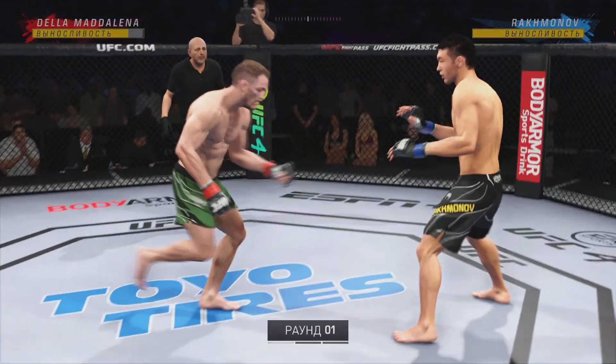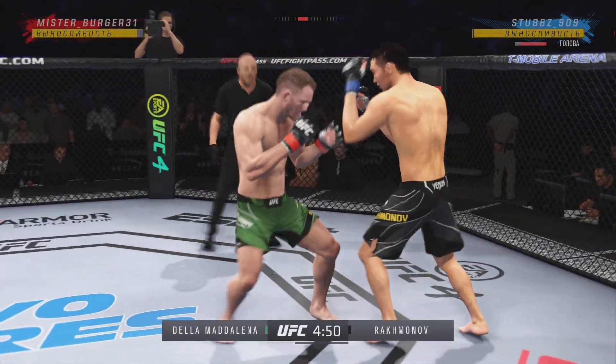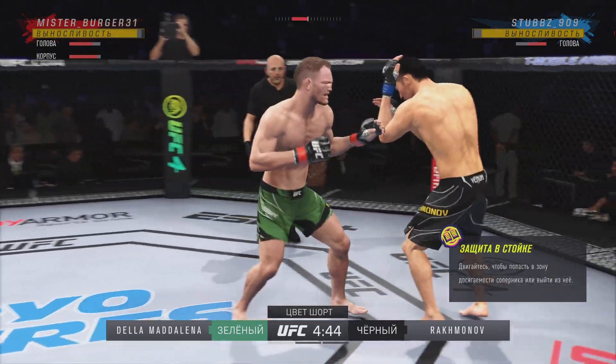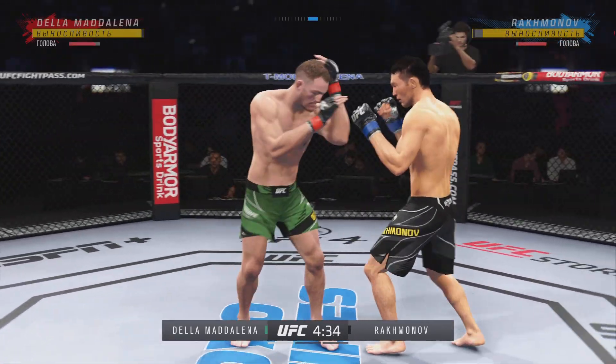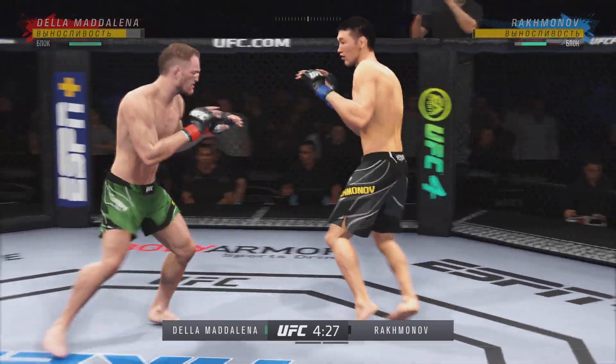Round one is upon us between two of the best fighters in this division. Hard to find anything resembling a glaring weakness on either side when you break down the tape. There are no weaknesses in these guys — they are as well-rounded as they come. They both can wrestle, both can grapple, both can strike. They can do it all. And these are the matchups that we dream of as MMA fans.